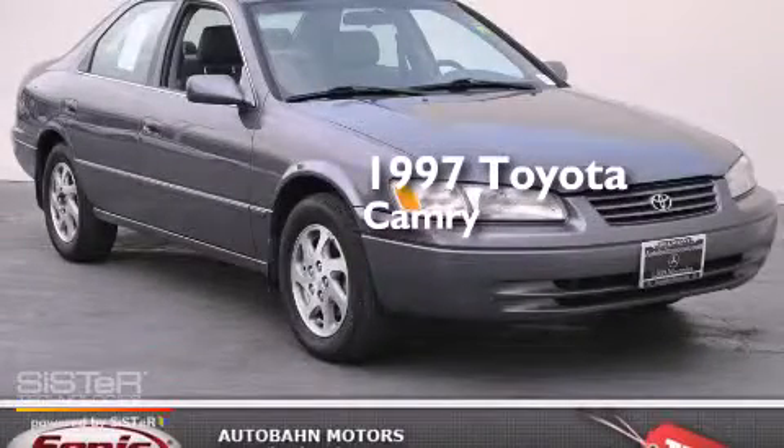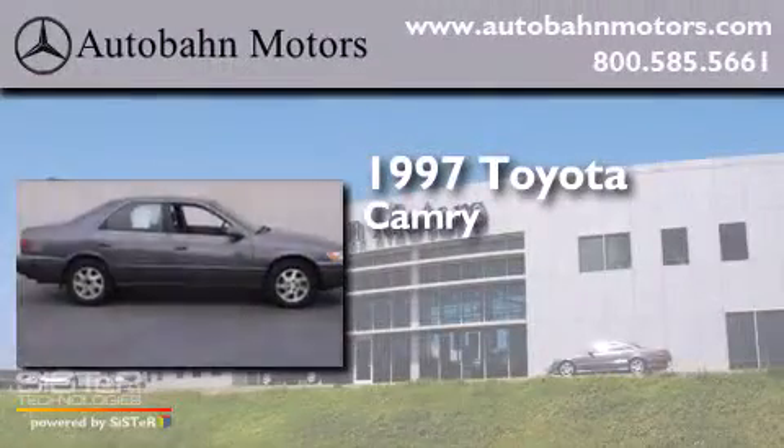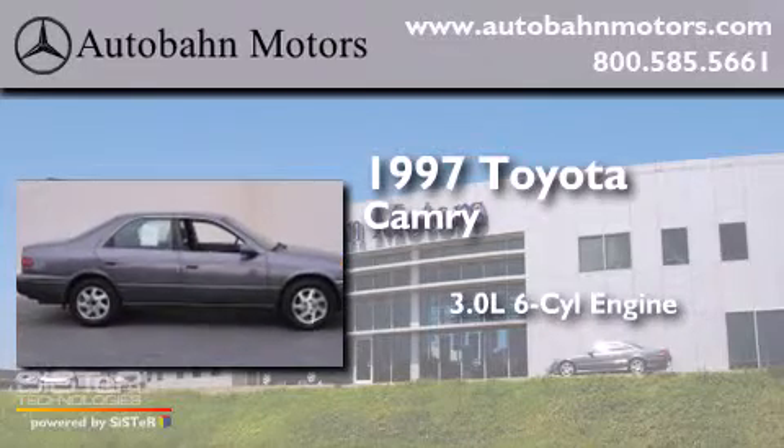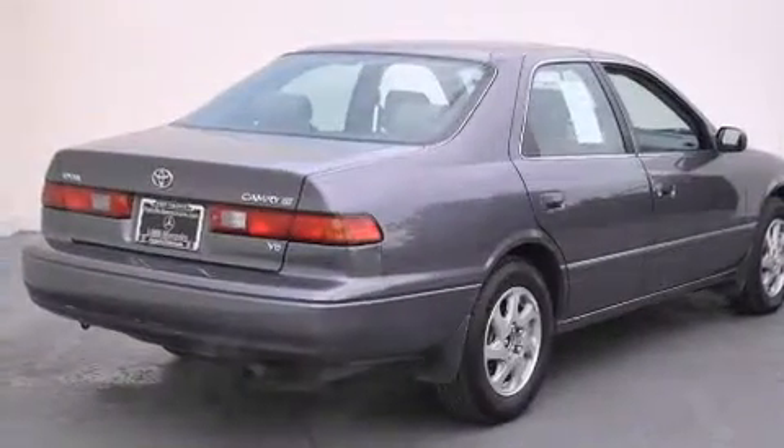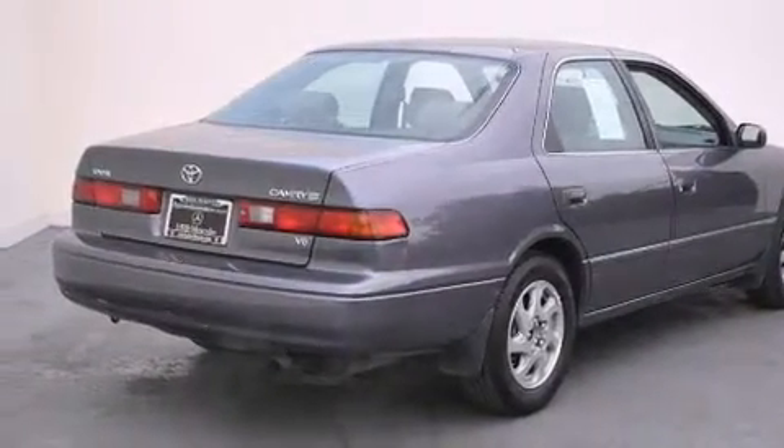This is a 1997 Toyota Camry. It has a 3.0-liter six-cylinder engine and an automatic transmission. All of the following features are included.